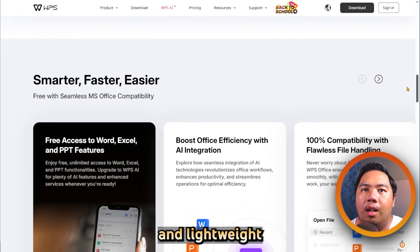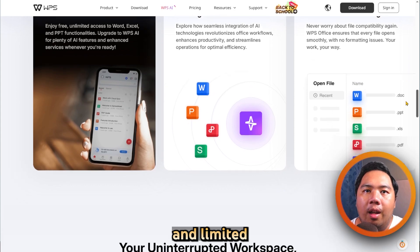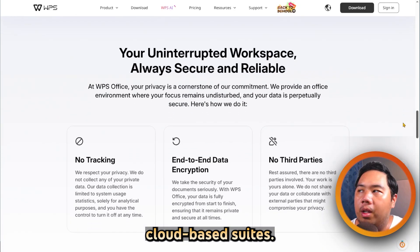Additional strengths include a large template library and lightweight performance. Drawbacks include ads in the free version and limited collaboration tools compared to cloud-based suites.